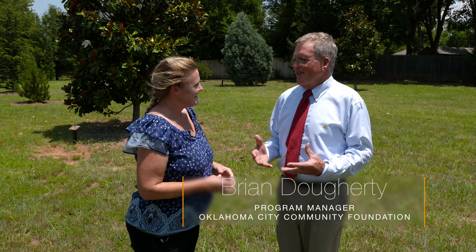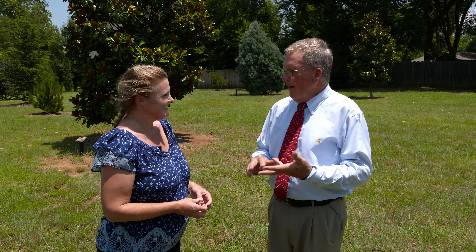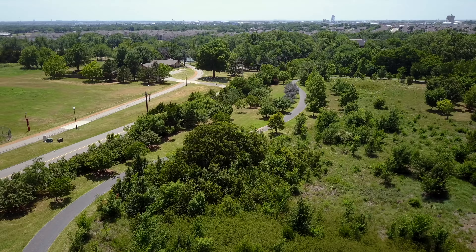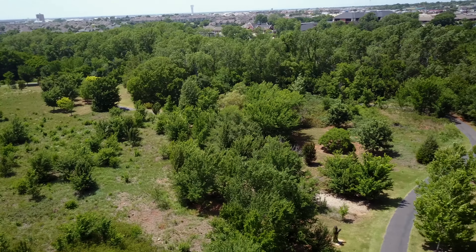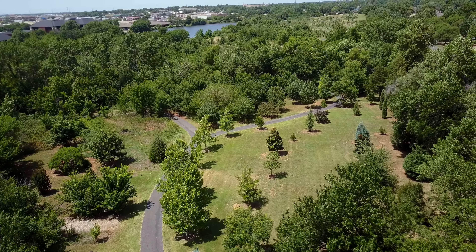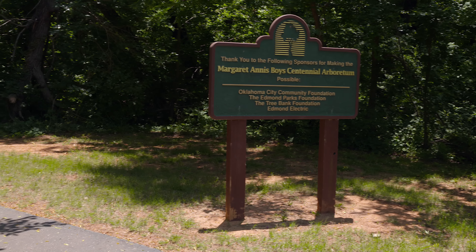Well, these are opportunities that you just don't run into all the time. Here was a city that had a piece of property they were going to develop out as a park. Here was Miss Boys — Margaret Annis Boys had left her estate to the Community Foundation for beautification of public space. And we had that chance to really work with the urban foresters, with the parks department, and start putting this together. And this was 10 years ago, and it's doing exactly what we wanted it to do.